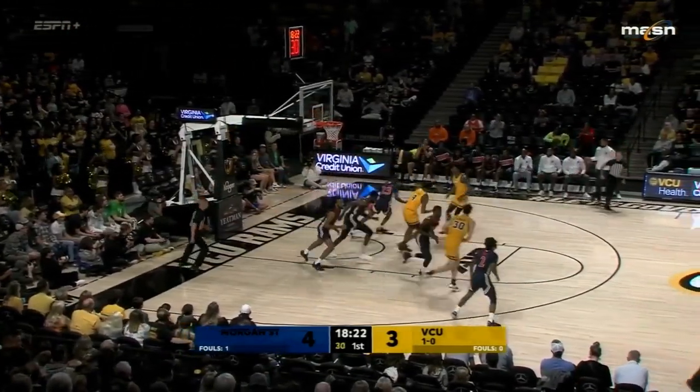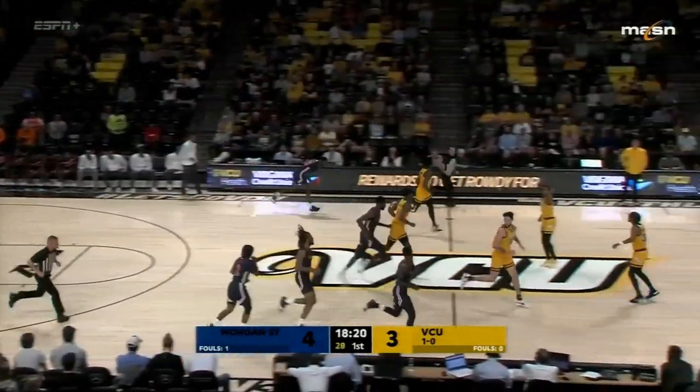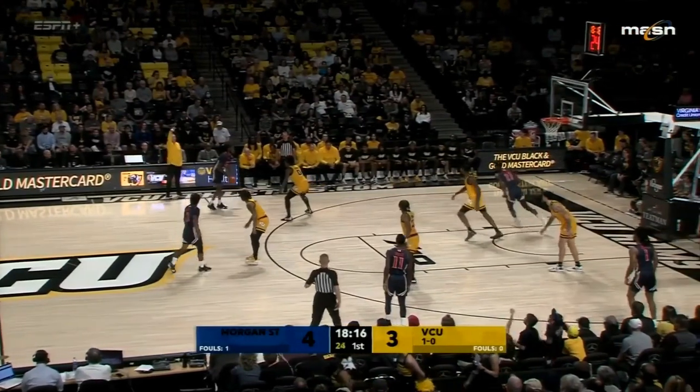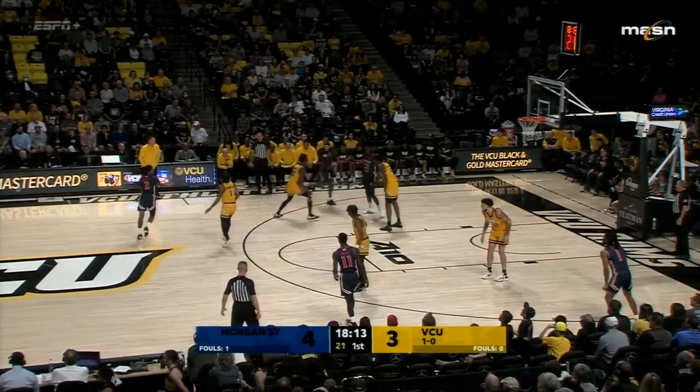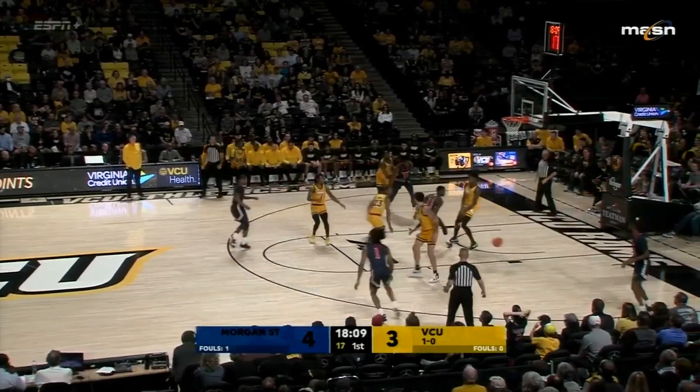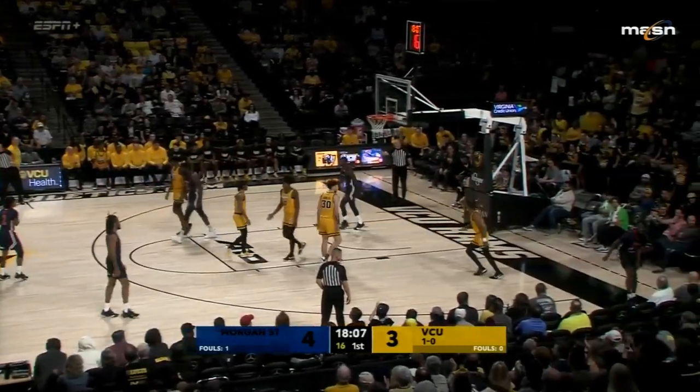Here's Deloach inside. McCullough the rebound for Morgan State — good defense there by the Bears. McCullough averaging three rebounds a night this season for Morgan State, who has a one-point lead. Almost two minutes gone by here in the first half. Backdoor cut is out of bounds to VCU.